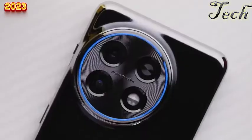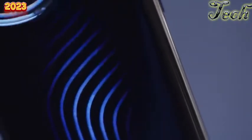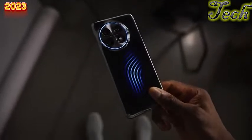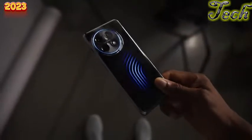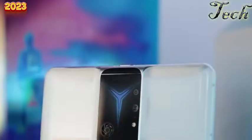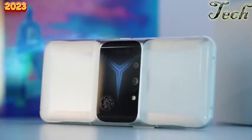OnePlus believes a future working version of Cryoflux could reduce charging temperature by 1.6 degrees Celsius, allowing faster charging and reducing gaming temperatures by up to 2.1 degrees Celsius — translating to an extra 2-4 frames per second. The reason this remains only a concept is that it adds complexity and potentially increases cost and thickness. Asus ROG and Lenovo Legion Duel have tried real active cooling but sacrificed water resistance, thinness, and are expensive niche phones.